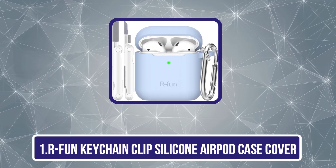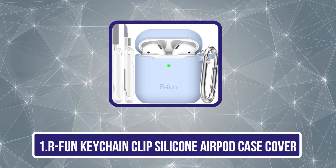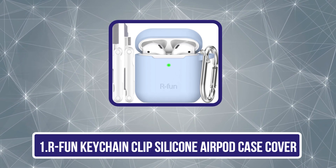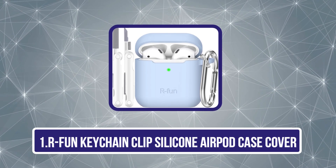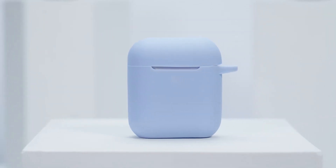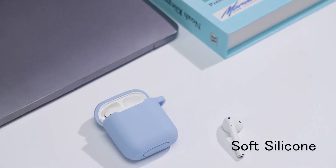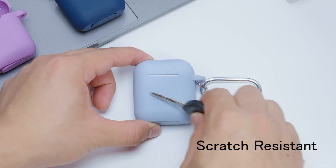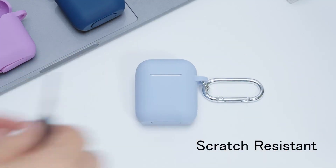Starting with the Arfun Keychain Clip Silicone AirPod Case Cover. The Arfun Keychain Clip Silicone AirPod Case Cover offers excellent protection and convenience for your AirPods. Made from premium silicone, it provides a snug fit and safeguards against everyday scratches, bumps, and drops, extending the life of your AirPods.